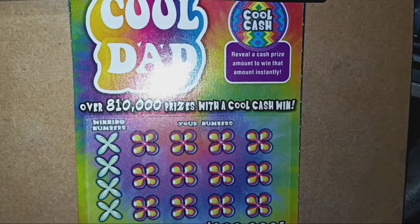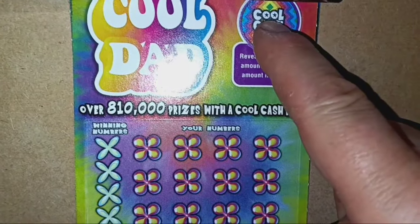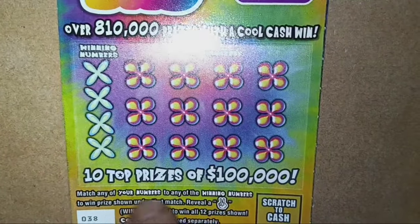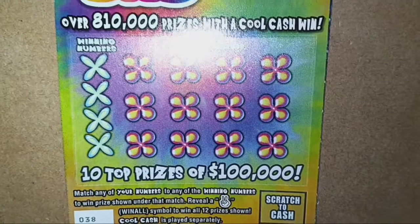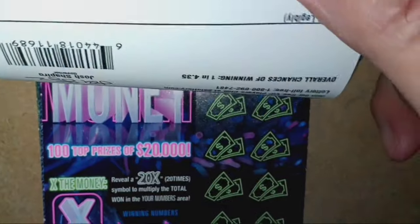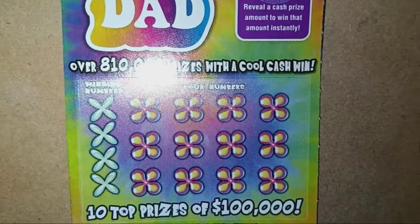Starting off with the Cool Dad ticket. We're looking for Cool Cash — if a prize amount shows up, we win it. It's a number match. Reveal the crossed fingers symbol and that's a win-all-12-prizes. Cool Cash is played separately from the rest of the ticket, so you can win up there without a win below. Overall chances of winning on this one are 1 in 4.35.